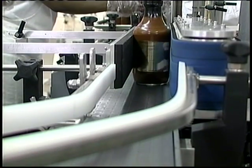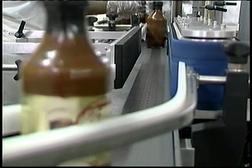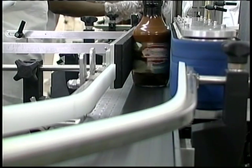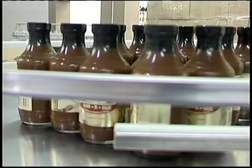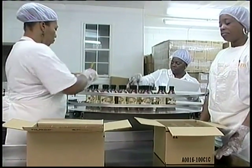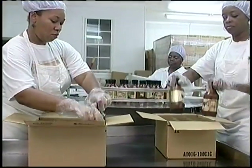Bottles then go to the labeler, where labels are applied. The products then move to the end of the line, ready for packing and distribution. A packing machine can be added to the line to fully automate the process.